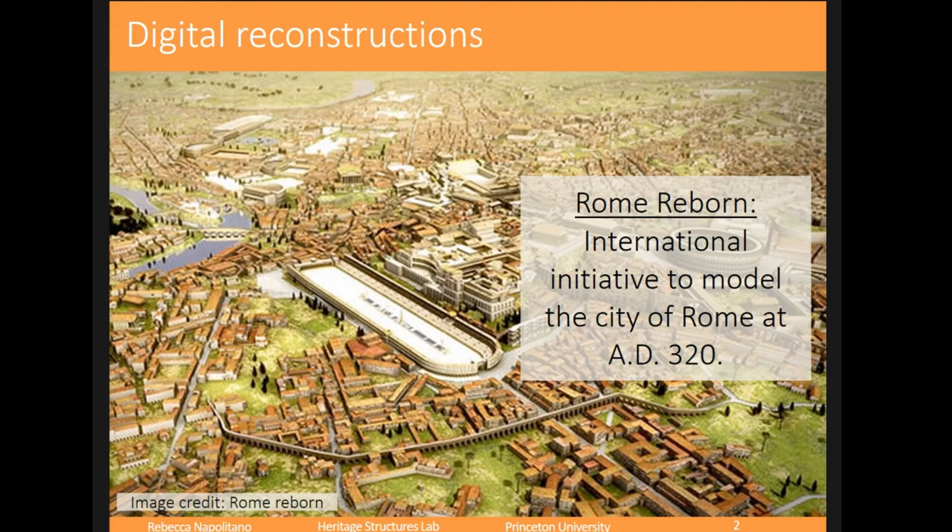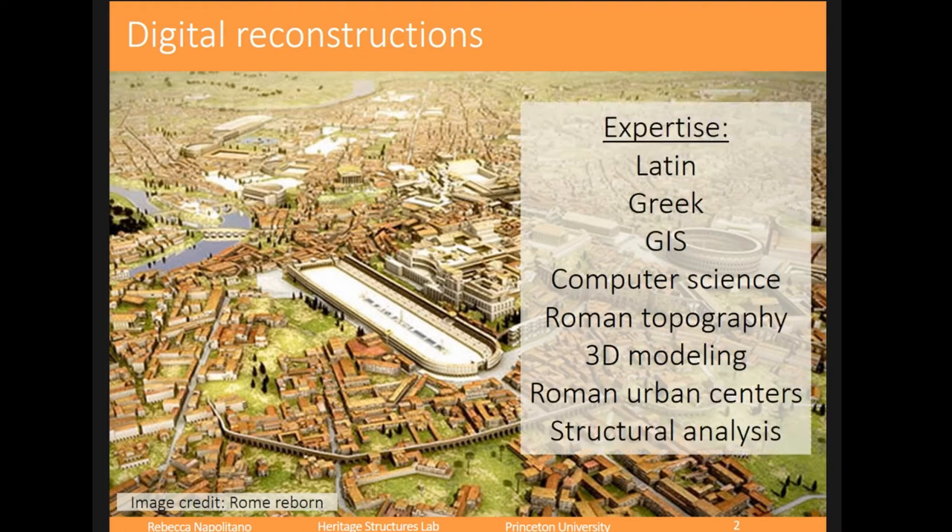One of the more widely known reconstructions of the past would have been Rome Reborn. My background came from Latin and physics, so I was more familiar with the Greco-Roman world. It was an international initiative to model the city of Rome at AD 320. This initiative took a wide range of expertise in order to facilitate the building of such a large model — people who were experts in the primary sources, geographic information systems, computer science, Roman topography, 3D modeling, Roman urban centers, structural analysis — all for the same common goal of doing a reconstruction of Rome.